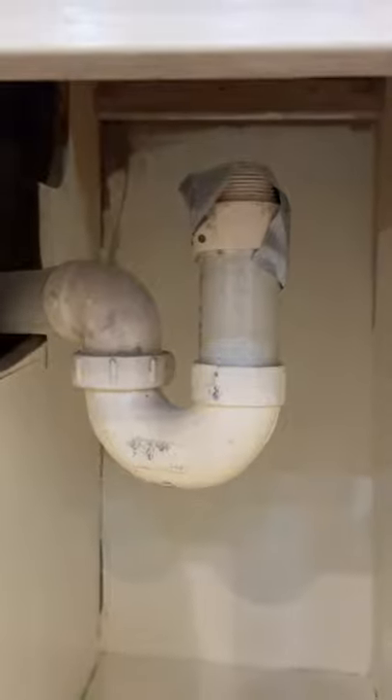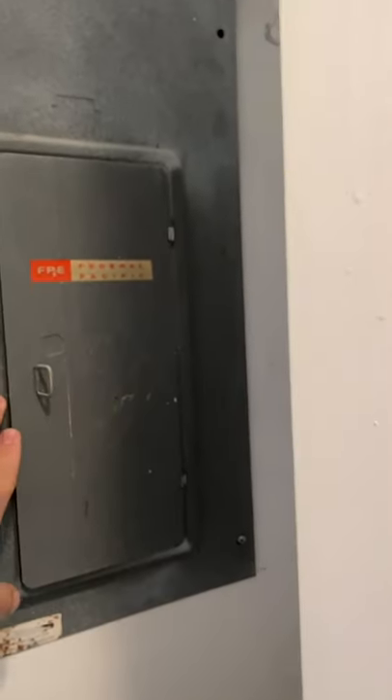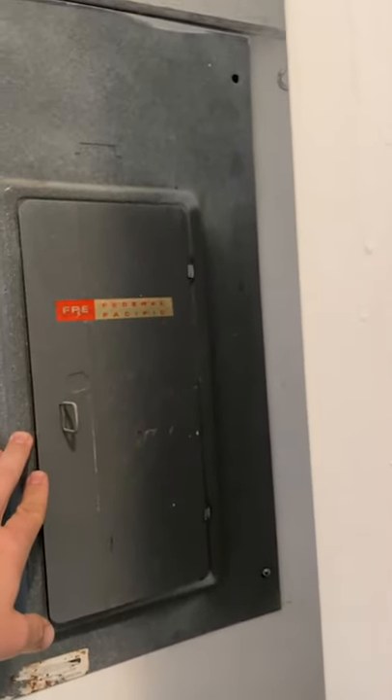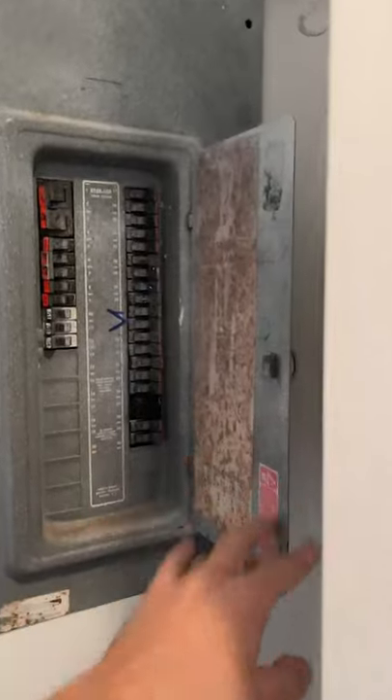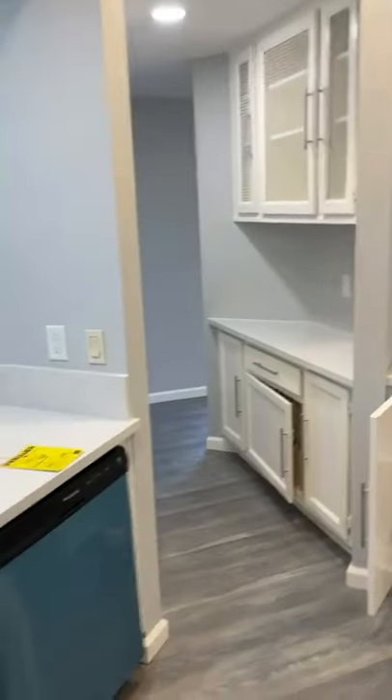Over here we have a wet bar, or the makings of a wet bar, but there's no cap on the drain line. Inside this cabinet we have at least one electrical panel, made by our favorite Federal Pacific. So we'll be writing that up, as well as anything else you can find in there. And that's our fun kitchen.